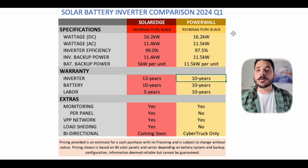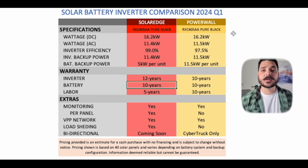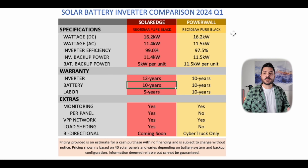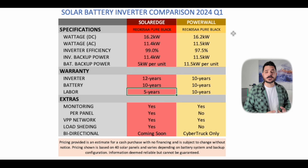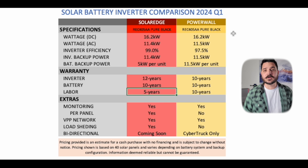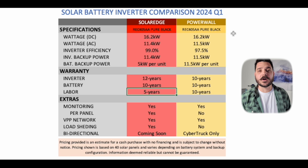One thing that stands out for the Powerwall is they actually have a 10-year labor reimbursement warranty for their certified partners. This is valuable for that certified partner network — both Tesla's for 10 years and SolarEdge's for a 5-year period. So if the company you purchased a system from went out of business, you can always reach out to the manufacturer and they're going to help subsidize some of the costs related to servicing the equipment if there's an issue.